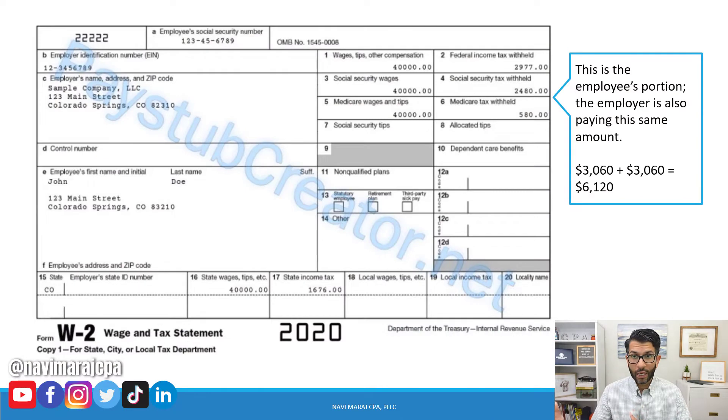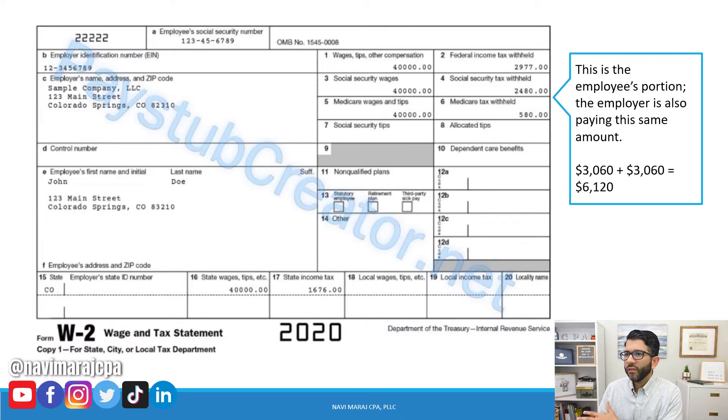The reason why is because it saves you additional money in Social Security and Medicare taxes. Let me show you via an example. This is a sample pay stub — it says 2020 but this applies to any year. I got this from paystubcreator.net. Your employer here is your S corporation.